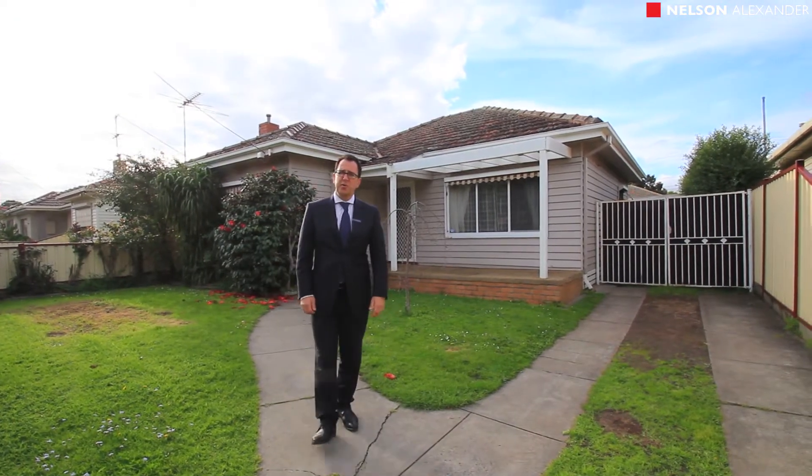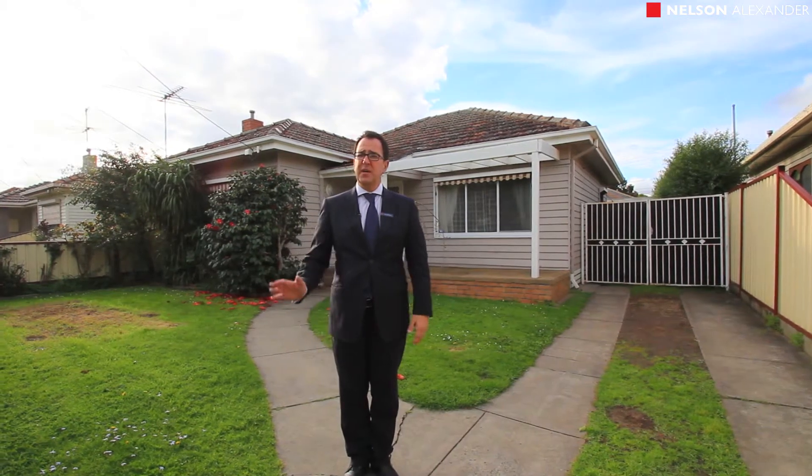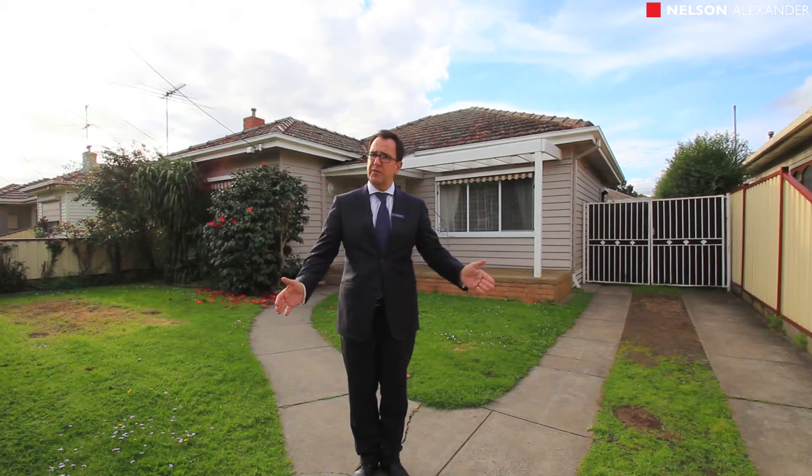Welcome to the home here in Raleigh Street, Thornbury. My name's Tom Alexiades from Nelson Alexander. I'd like to welcome you to come through and have a look at this double-fronted three-bedroom home in a fantastic location, with all the right ingredients for a first-time buyer or an investor.